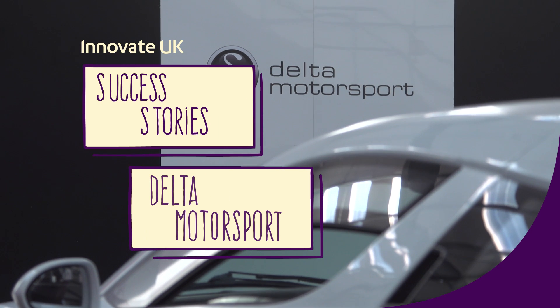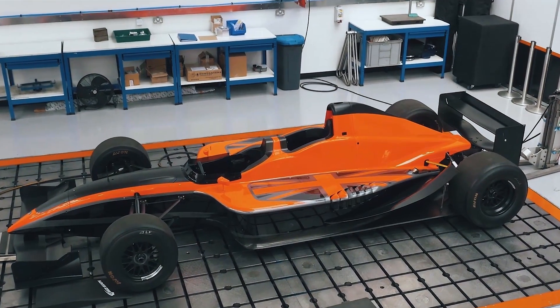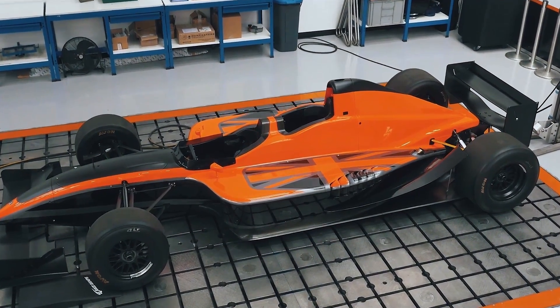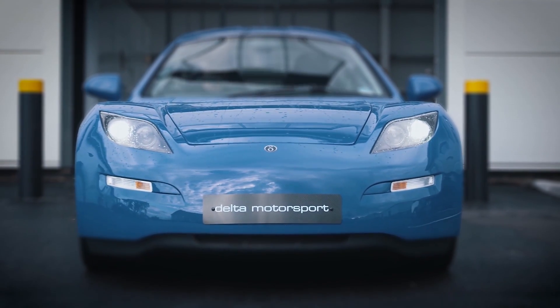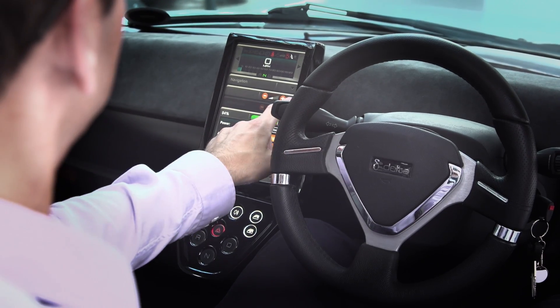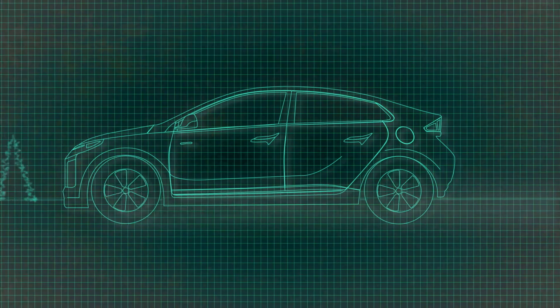We set Delta Motorsport up just over 10 years ago, initially to carry out consultancy work for the motorsport sector. In 2009-2010 we engineered our own in-house electric vehicle, and it was going through that process that we started to realise and understand some of the challenges associated with electric vehicles.